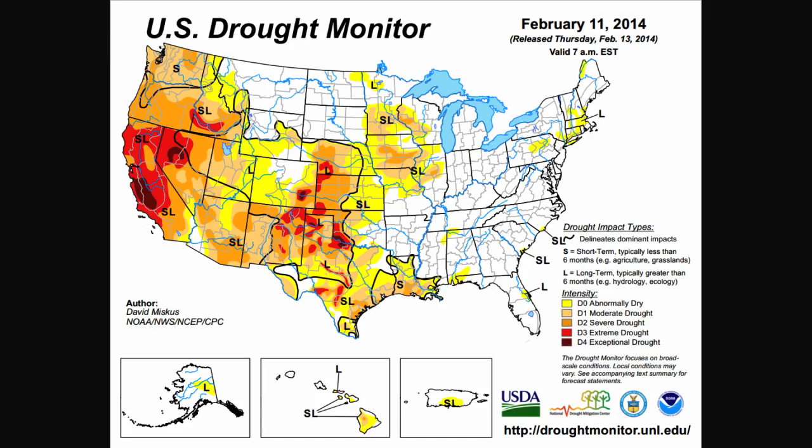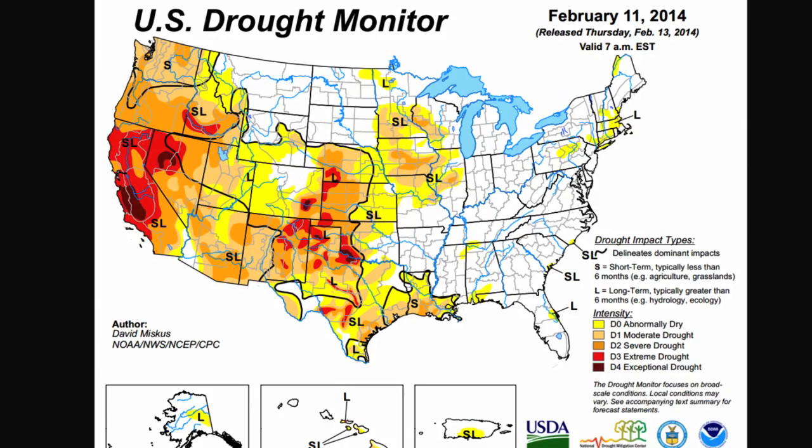Traditionally, soil moisture information has been acquired through ground-based measurements or probes in the soil, which are few and far between. We're interested in SMAP to give us more detailed information on soil moisture variations across large areas — to fill in the gaps between ground sensors and provide a more detailed spatial view of how things are changing in the soil over time. As we get these data at higher resolution covering the entire country, when you see the drought monitor map each week, we're going to have more confidence in our soil moisture inputs than anything we've had up to this point.